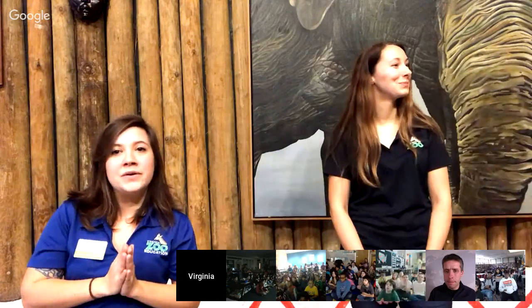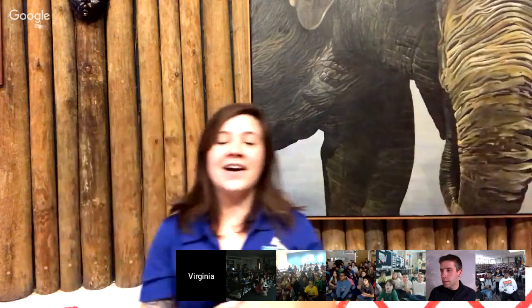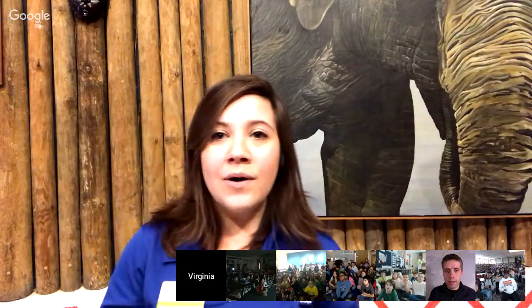Hi guys, how are you? I'm Jess. This is Stephanie and Jenna, and we do have Marvelous Mammals today. We are going to talk about birds on the 6th coming up, so keep an eye out for that. Today we have a few animals that we are going to introduce you to that are part of the mammal group.